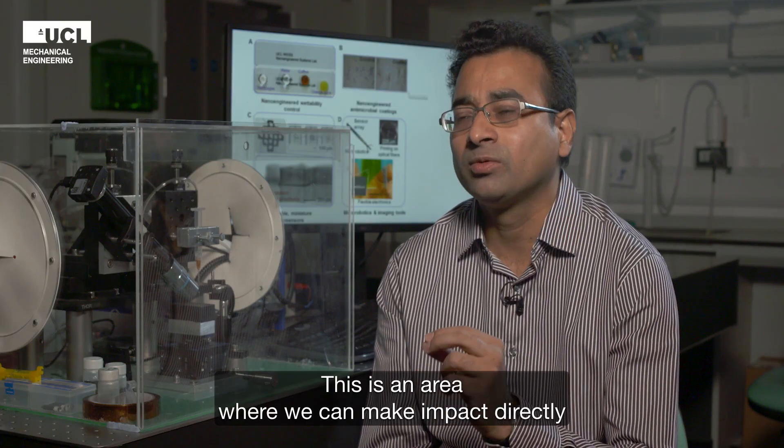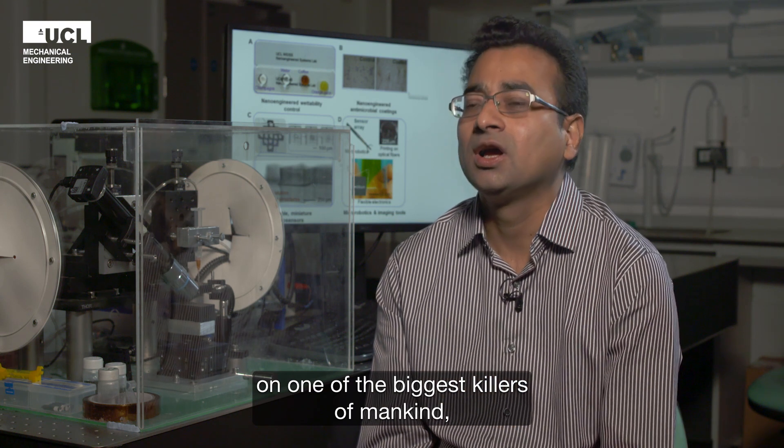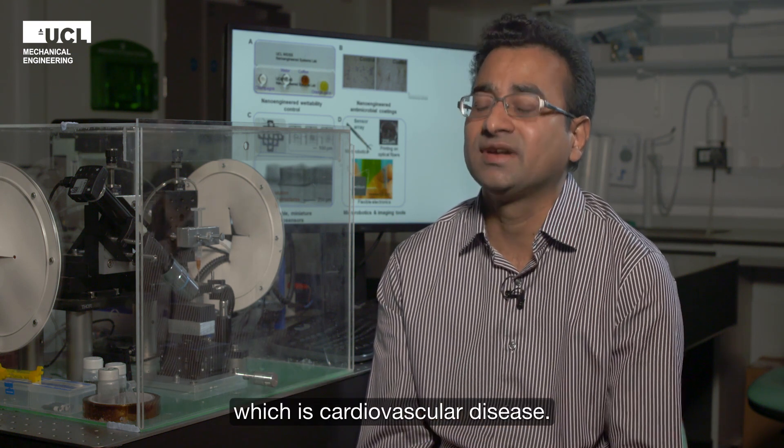This is an area where we can make impact directly on one of the biggest killers of mankind, which is cardiovascular disease.